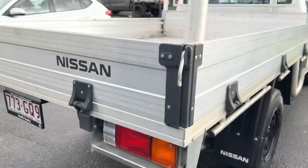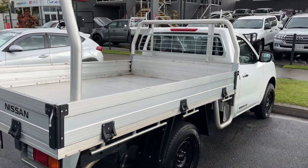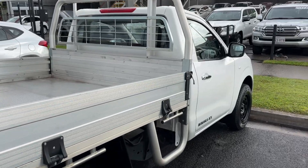Spare tyre underneath. Just coming down this side now.